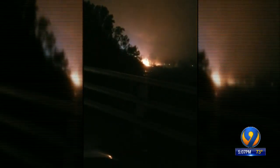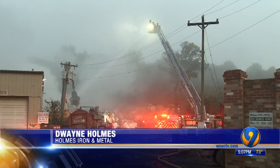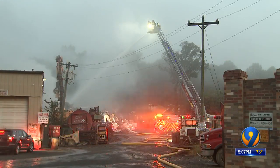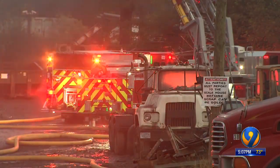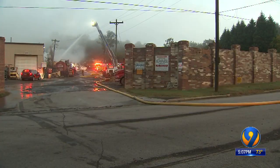You can see the fireball ripped through the Holmes Iron and Metal Scrapyard in East Spencer Monday morning. The fire department was actually here — they were already on site and already putting water on the fire. Co-owner Dwayne Holmes rushed to the property and immediately hopped on an excavator to start clearing debris to help first responders as they used hoses and cranes.